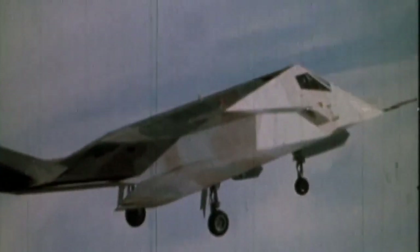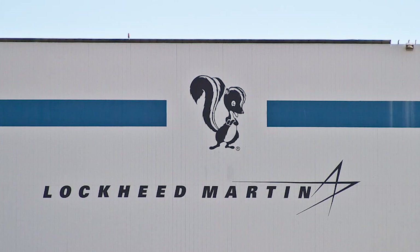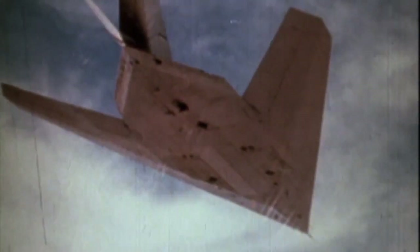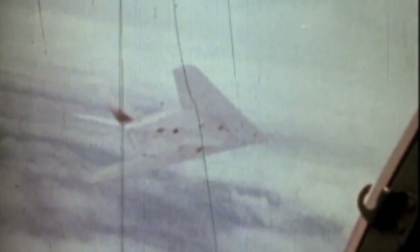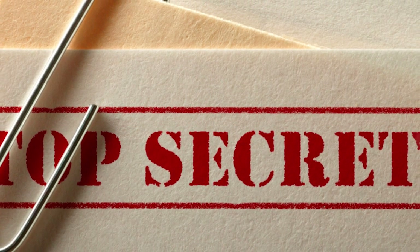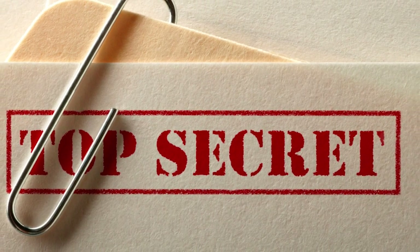The bulk of work on the Have Blue and Senior Trend programs was carried out by Skunk Works. The contract for the future F-117 was given to the owner of that lab, Lockheed Martin Company. All work was top secret. Evidence of that is the name F-117, which did not follow the general line of military jets F-14, F-15, F-16, and so on. According to unspoken rule in the US Air Force, three-digit numbers were reserved for secret projects. Discussions about those jets outside the work zones were, let's say, undesirable.